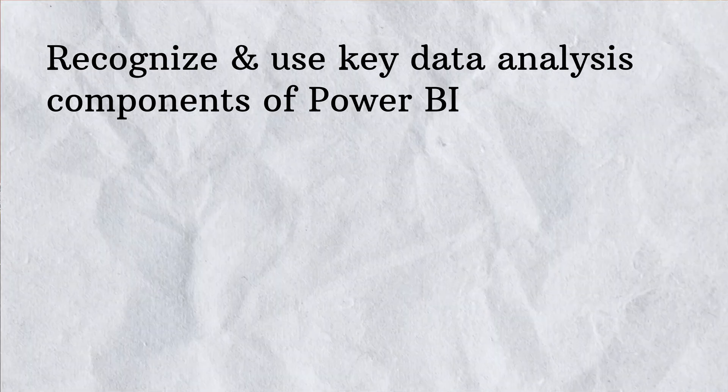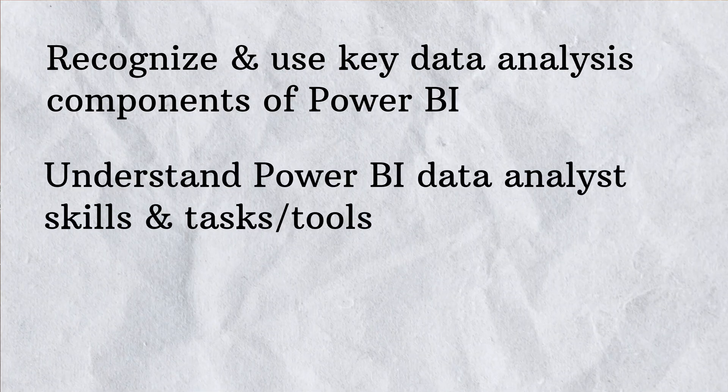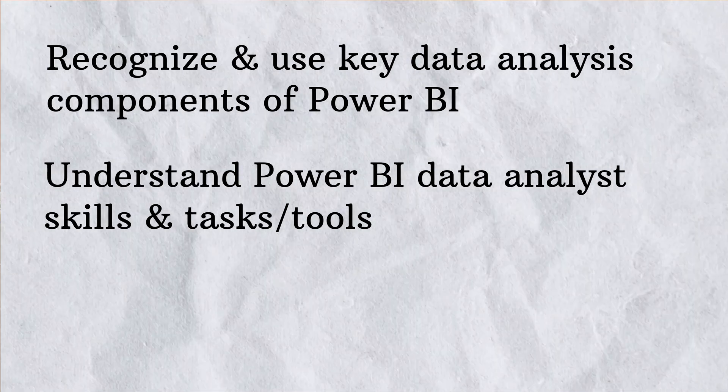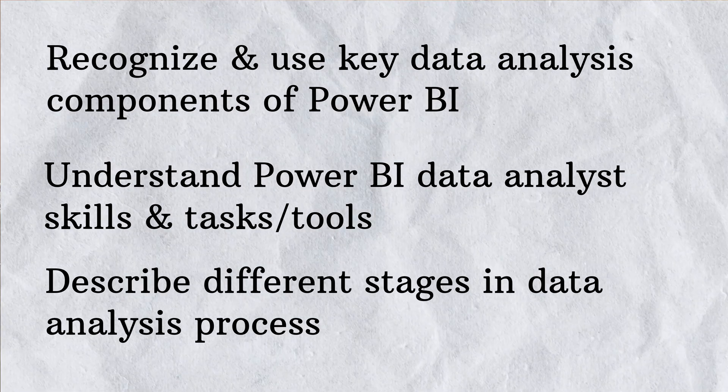The second course is 'Harnessing the Power of Data with Power BI.' As the title suggests, the techniques you learn will be relevant to Power BI. They say you will learn how to recognize and use key data analysis components of Power BI, understand how data analysis is done, understand Power BI data analysis skills and tools, and describe the different stages of the data analysis process. This course explains the data analysis process specifically with respect to Microsoft Power BI.